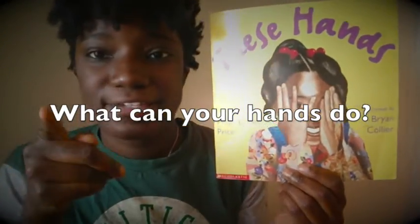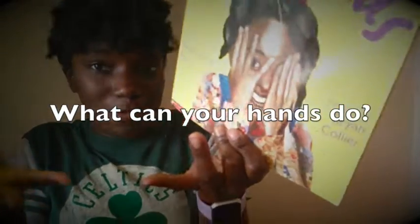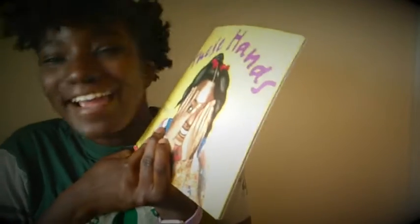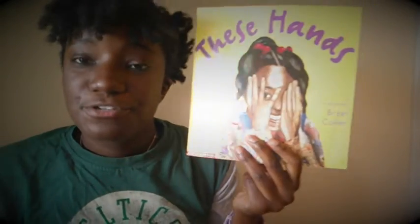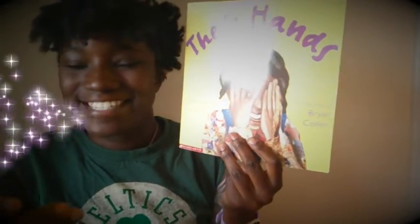What can you do with your hands? I know that with my hands I'm able to teach all of you. I'm also able to write, I'm able to pick up and drink my coffee that I love every day, I'm able to read these stories. I can't wait to hear what you can do with your hands — see you next time, bye!